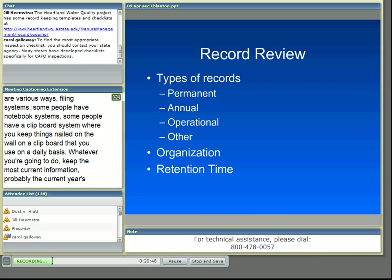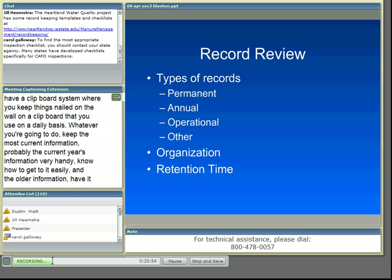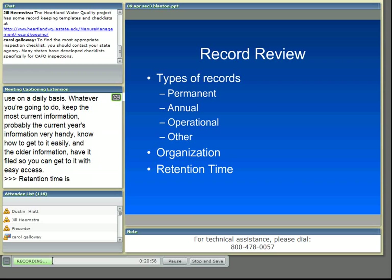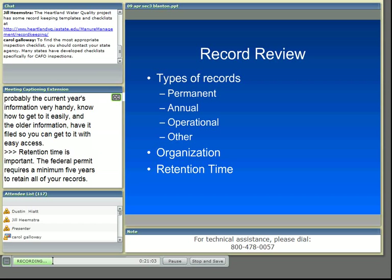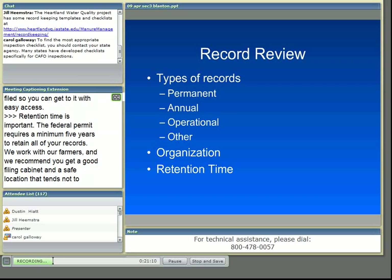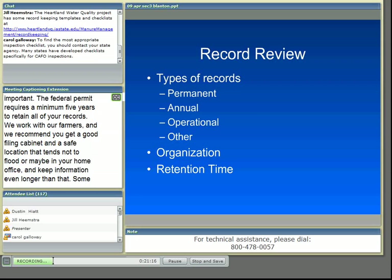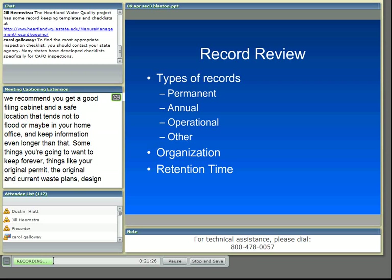Retention time is important. The federal permit requires a minimum of five years to retain all of your records. We recommend getting a good filing cabinet in a safe location that tends not to flood, maybe in your home office, and keeping information even longer than that. Some things you're going to want to keep forever — things like your original permit, the original and current waste plans, design information, irrigation design information, and things that are critical to prove the date you established operations.